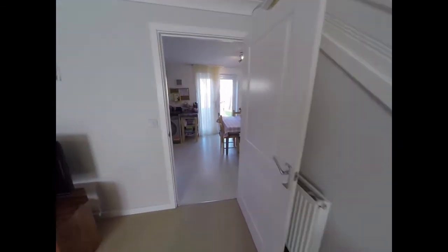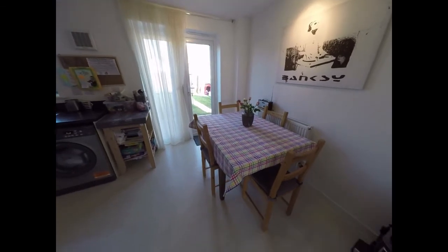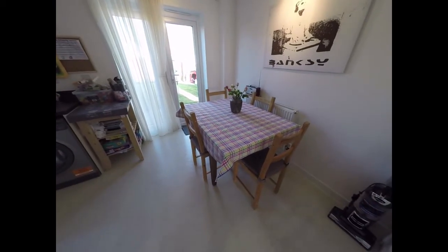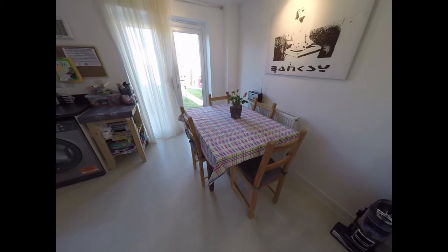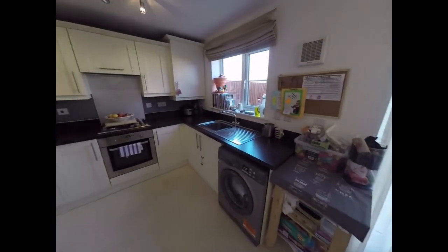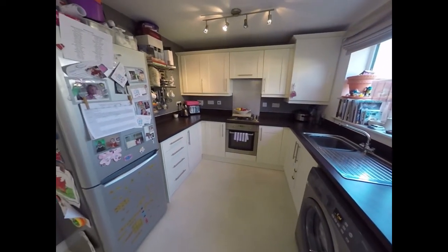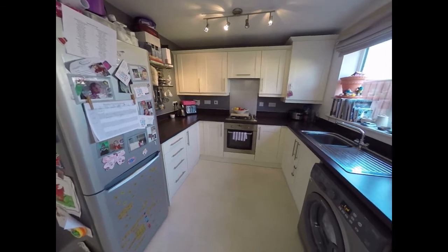Moving through the living room, we enter the kitchen diner. As you can see, there is room for a dining table and chairs there to the right, and then to the left we have a kitchen area with storage and work surfaces against three walls.